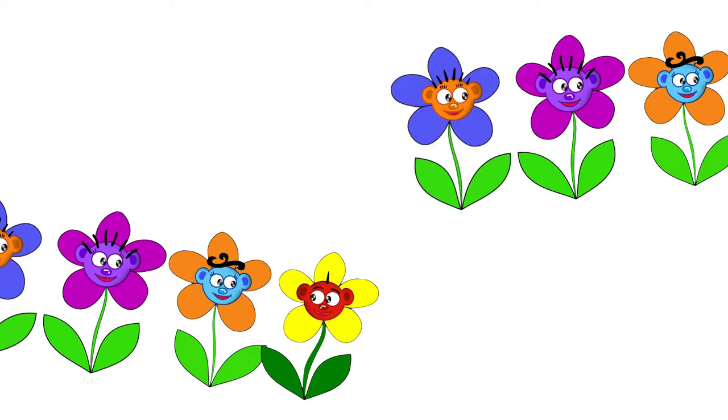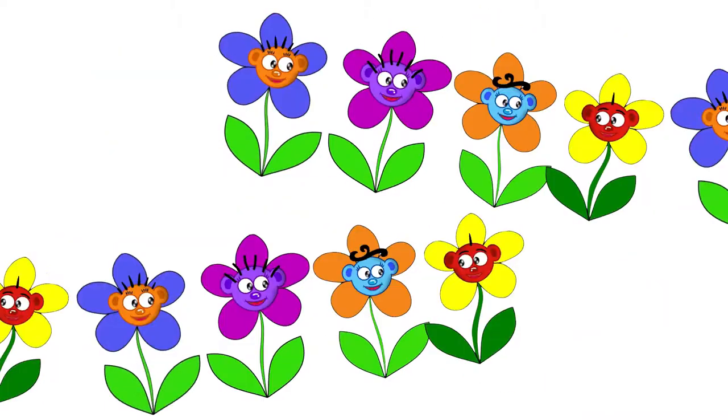Pollen, pollination, pollination, it makes the flowers grow.